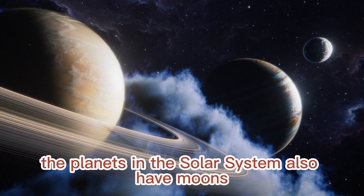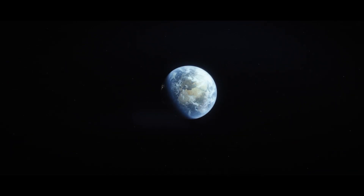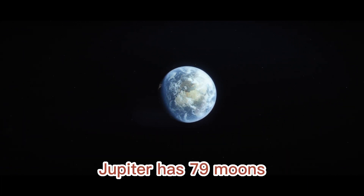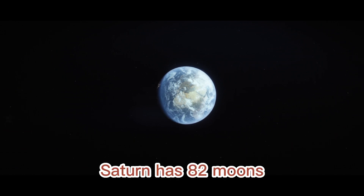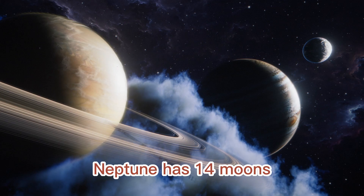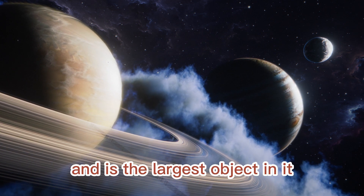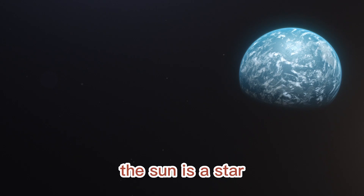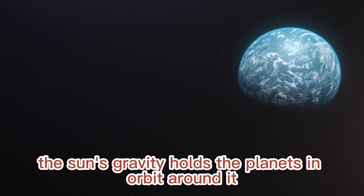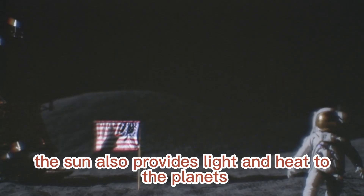The planets in the solar system also have moons. Mercury has no moons, Venus has two moons, Earth has one moon, Mars has two moons, Jupiter has 79 moons, Saturn has 82 moons, Uranus has 27 moons, and Neptune has 14 moons. The sun is the center of the solar system and is the largest object in it. The sun is a star made up of mostly hydrogen and helium. The sun's gravity holds the planets in orbit around it, and it also provides light and heat to the planets.